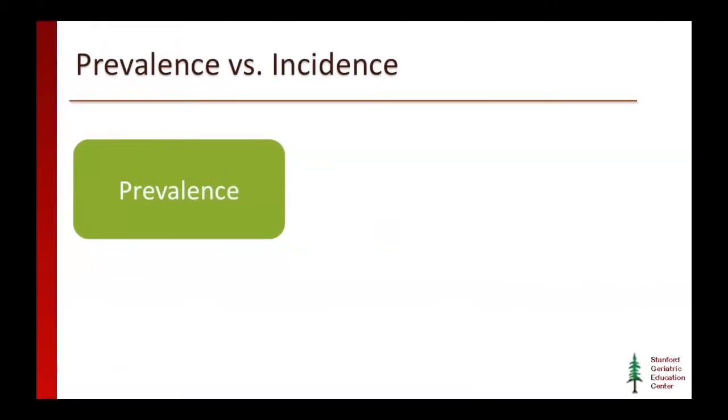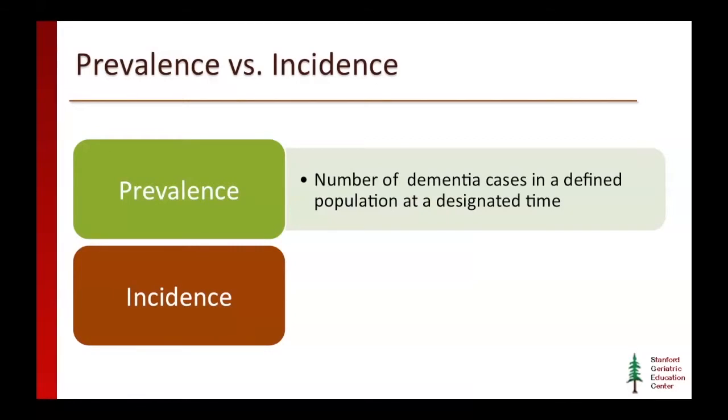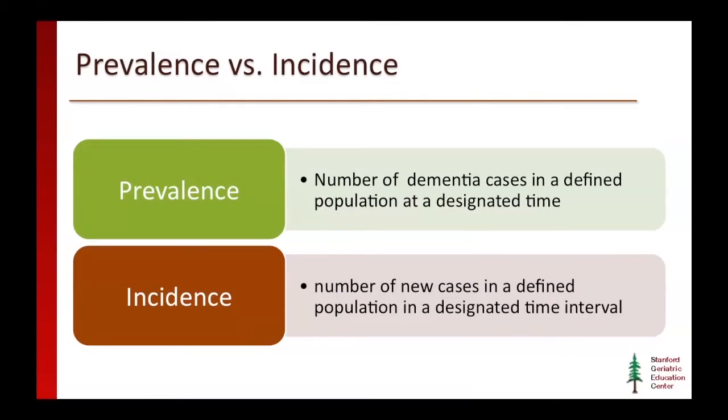What do we really want if we wanted to actually measure how dementia is affecting the South Asian population? We already have some prevalence estimates — the number of dementia cases in a defined population at a specific time. But what we would much rather have is incidence data, which actually measures the number of new cases in a defined population in a designated time interval. That gives a much better epidemiological metric to compare populations and to say whether the South Asian population actually has a higher risk of the disease. Unfortunately, at this time, we do not have any incidence studies in the South Asian population in the U.S.